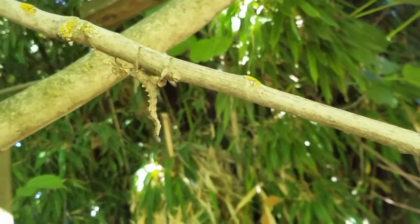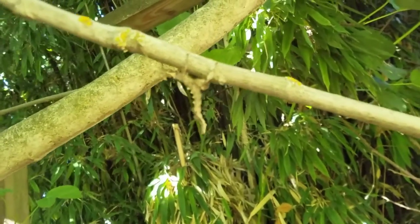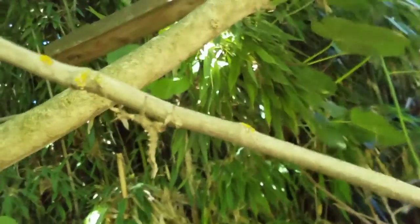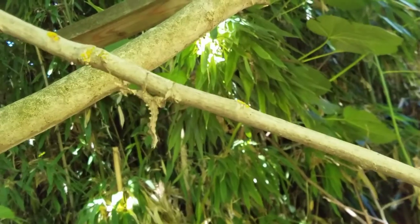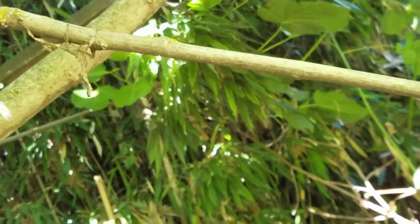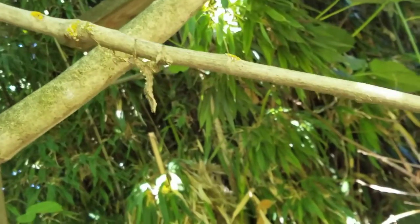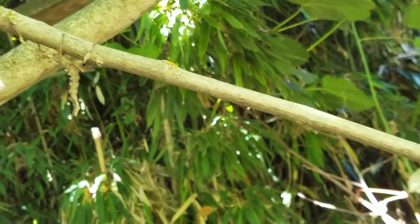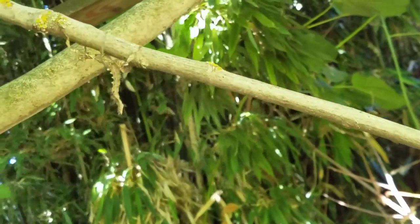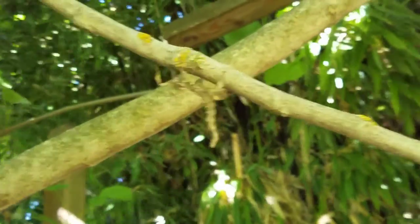But here, this walking stick eats blackberry leaves. The walking stick eats blackberry leaves and mimics a dried one. It's even prickly like one.